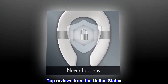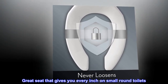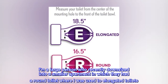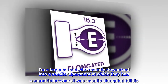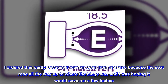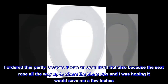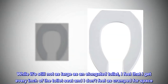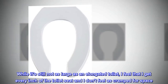Top reviews from the United States. Great seat that gives you every inch on small round toilets. I am a large person who recently downsized into a smaller apartment in which they had a round toilet, where I was used to elongated toilets. I ordered this partly because it was an open front, but also because the seat rose all the way up to where the hinge was and I was hoping it would save me a few inches. While it's still not as large as an elongated toilet, I feel that I get every inch of the toilet seat and I don't feel as cramped for space. I am very happy with this product.